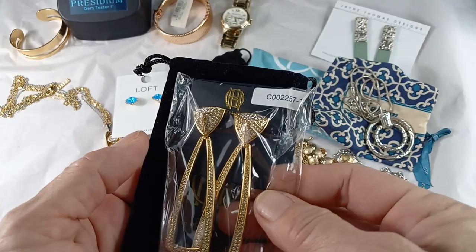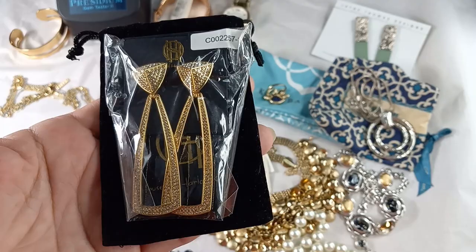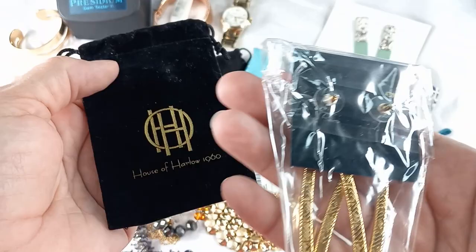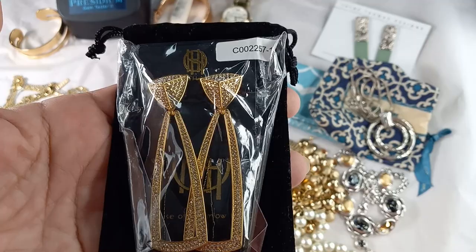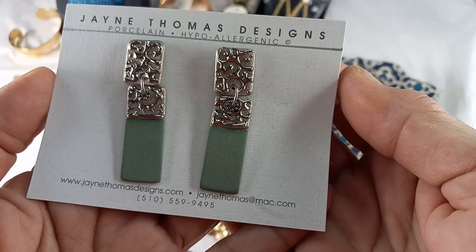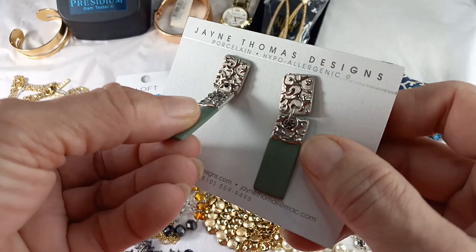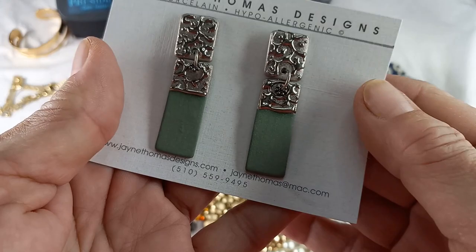Then we have a new pair of House of Harlow earrings — these are a collab between House of Harlow and Rachel Zoe. I'm not going to take them out of the package. They measure in at three inches by one inch. They're really super pretty and for pierced ears. They have pretty designs — silver tone. I guess they are like a porcelain, and this other material is not sure — almost feels like a wood or maybe a resin. They are so pretty.